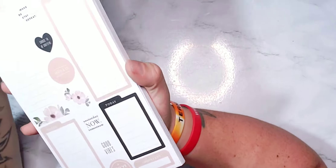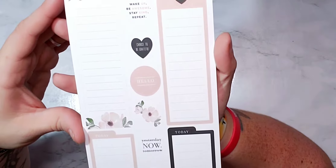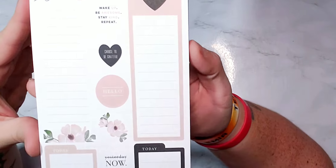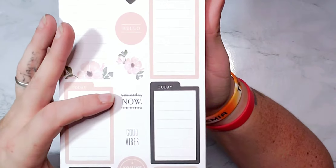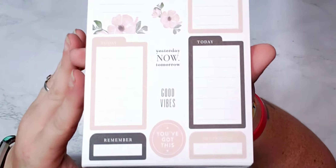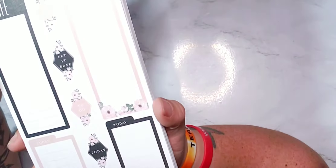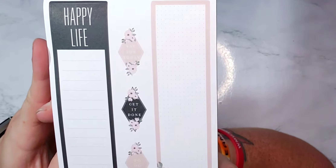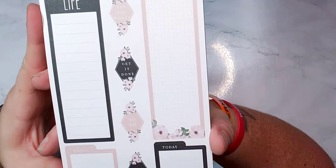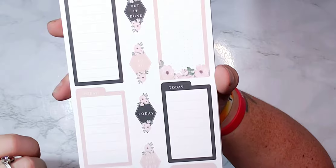Hoping there's florals in here — hello gorgeous! 'Wake up, be awesome, stay kind and repeat,' 'choose to be grateful,' 'yesterday, now, tomorrow.' I'm kind of holding this up so you can see it better. 'Happy life,' 'yay for today,' 'get it done,' to-do lists — I like the diamonds, those are cute.